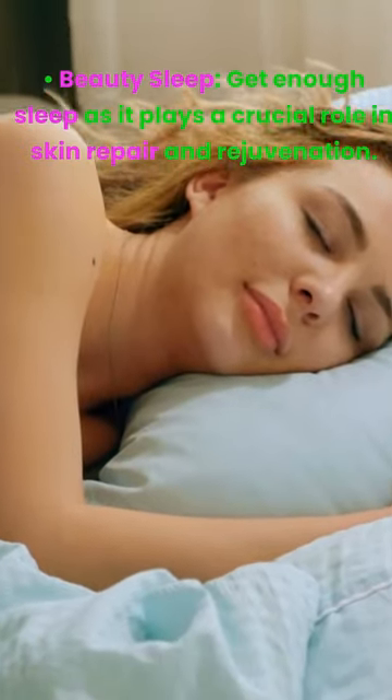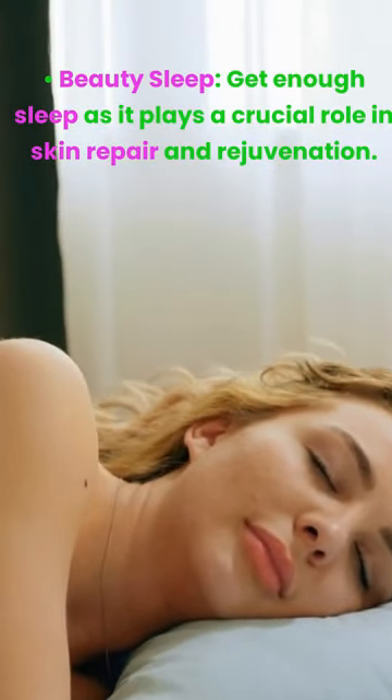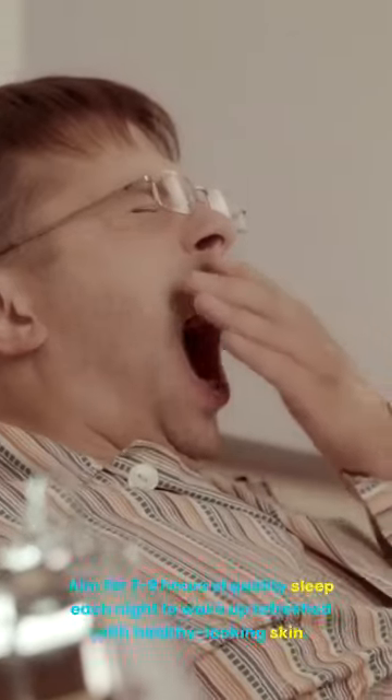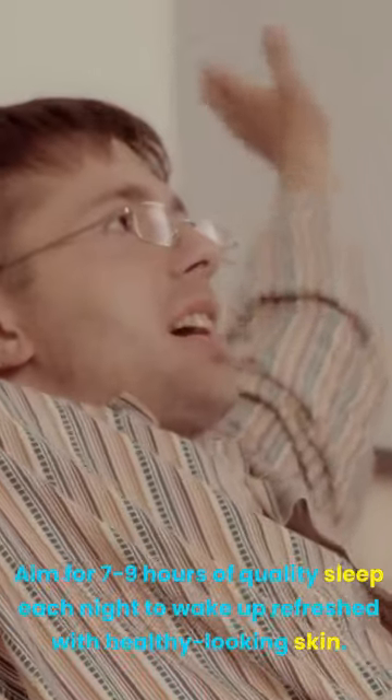Beauty sleep. Get enough sleep as it plays a crucial role in skin repair and rejuvenation. Aim for 7 to 9 hours of quality sleep each night to wake up refreshed with healthy-looking skin.